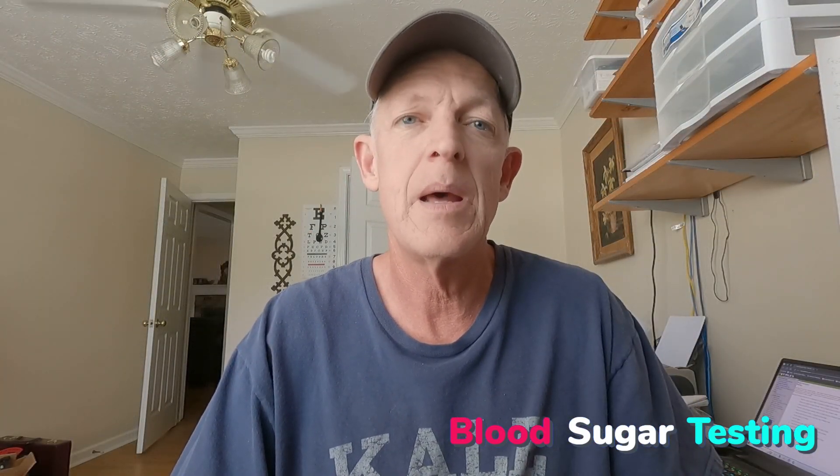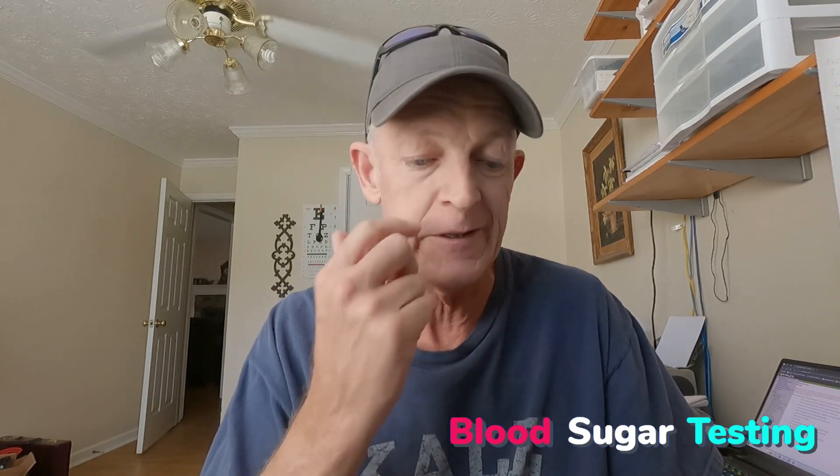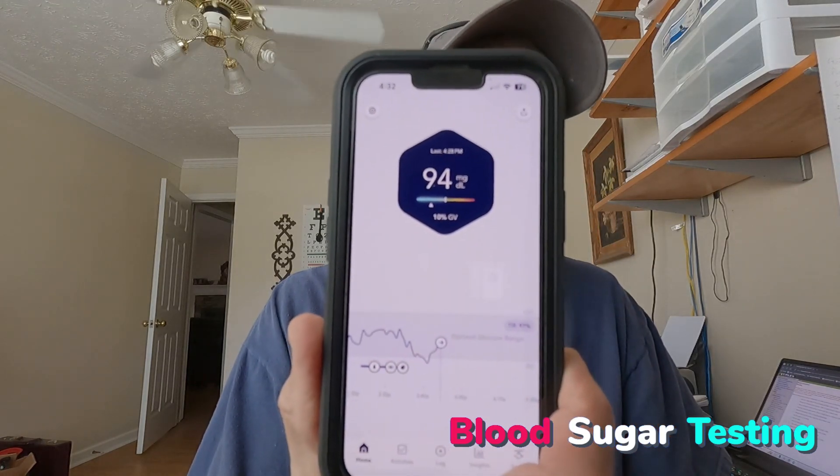Hey guys, so it's been about an hour and a half, and I have to go ahead and do this video because I'm getting ready to leave. But my blood sugar was at 104 when we started, and the app's updating, and it's at 94 now. So, it absolutely did not go up at all.